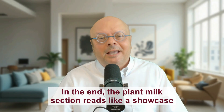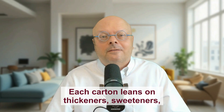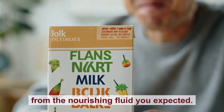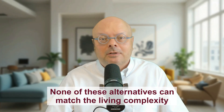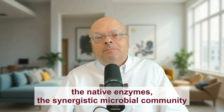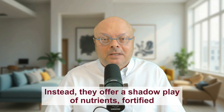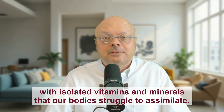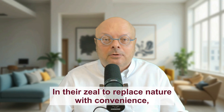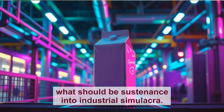In the end, the plant milk section reads like a showcase of ultra-processed imposters. Each carton leans on thickeners, sweeteners, and synthetic fortifications to mask how far it is from the nourishing fluid you expected. None of these alternatives can match the living complexity of cow's milk. They cannot provide the intricate proteins, the native enzymes, the synergistic microbial community that align to nurture the body. Instead, they offer a shadow play of nutrients, fortified with isolated vitamins and minerals that our bodies struggle to assimilate. In their zeal to replace nature with convenience, they have divorced nutrition from embodiment, turning what should be sustenance into industrial simulacra.